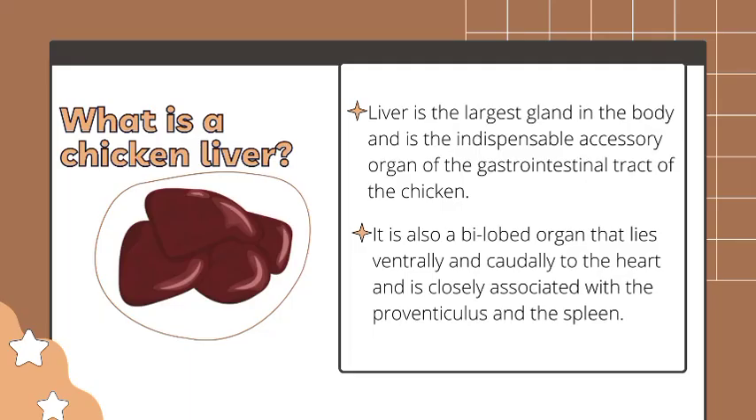So, what is a chicken liver? It is the largest gland in the body and is the indispensable accessory organ of the gastrointestinal tract of the chicken. It is also a bilobed organ that lies ventrally and caudally to the heart and is closely associated with the proventriculus and the spleen.